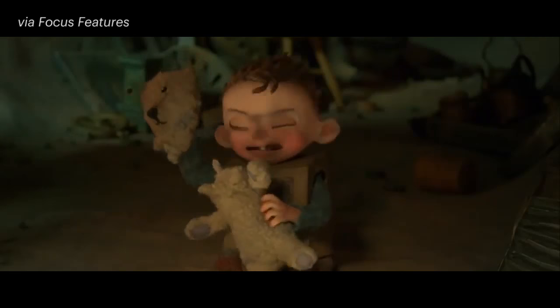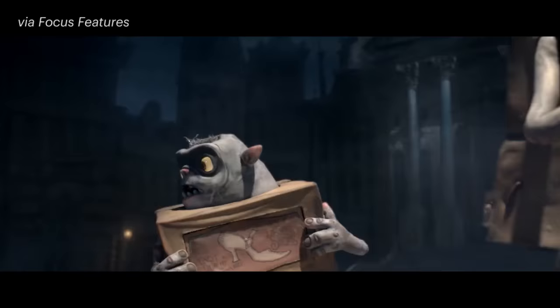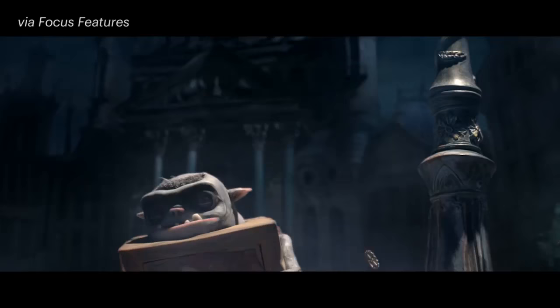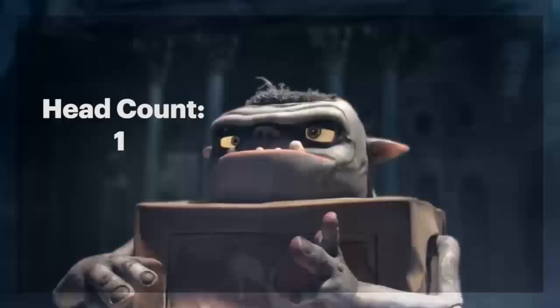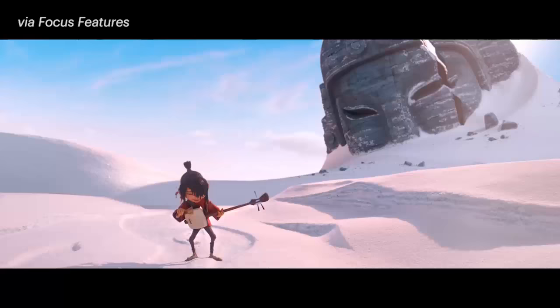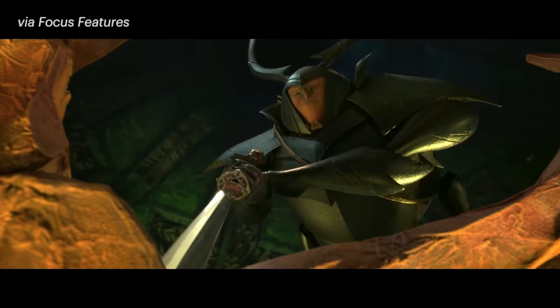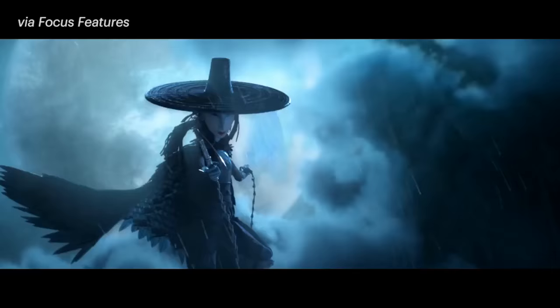For The Boxtrolls, 52,000 heads were color-printed, even smaller than before and with more detailed facial features. To make their next film, Kubo and the Two Strings, required even more innovation. The former powder and glue printing process was not going to be able to handle the sharp edges and finer details dictated by the movie's unique production designs.